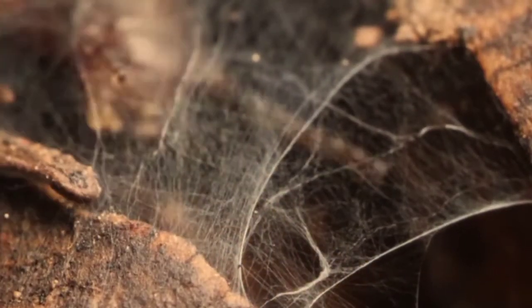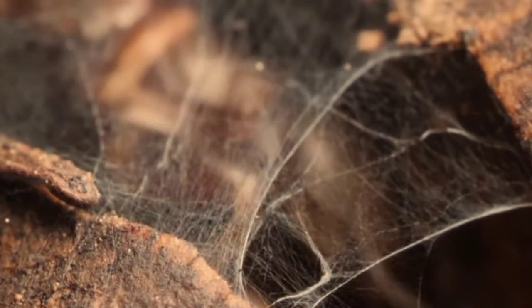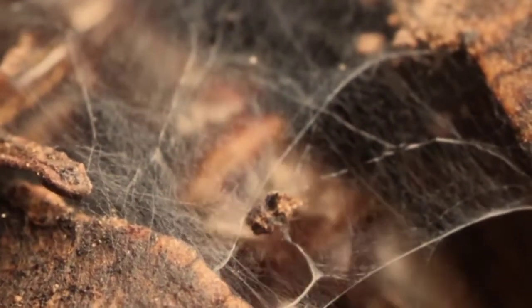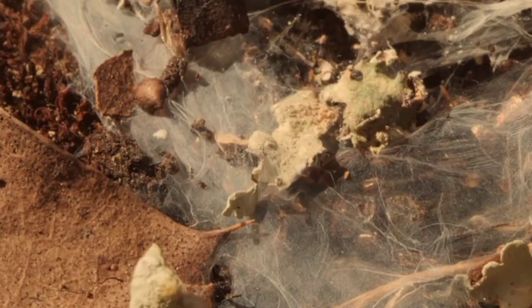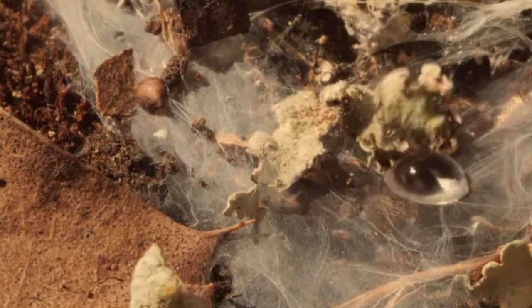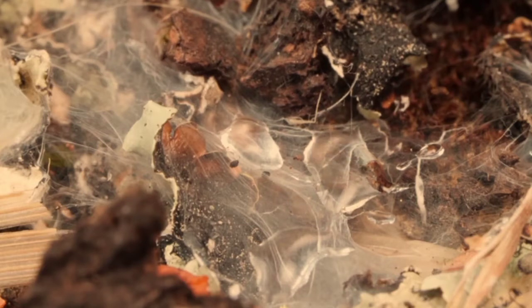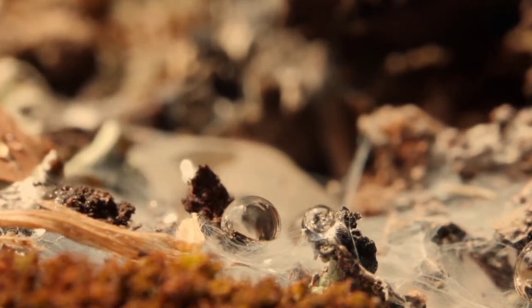And if they need to do some housekeeping, it's easy to take out the trash — they just stick it to the roof and forget about it. The silk also keeps out something they really like to avoid: rain. Web spinners can easily drown if a downpour floods their gallery. Luckily, they've got exceptional weatherproofing.